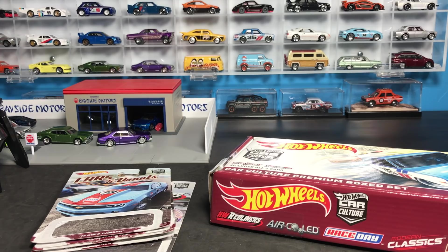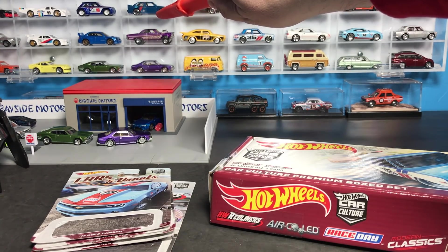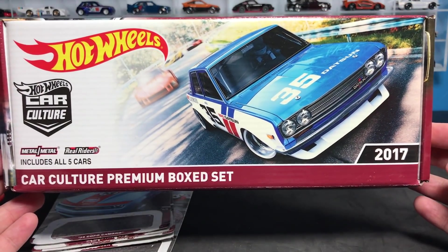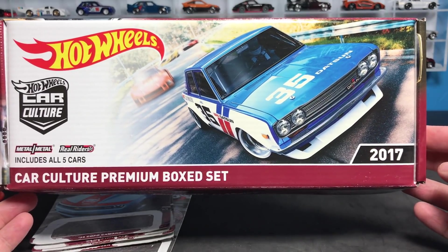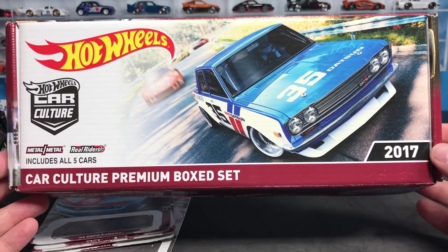Hello, everybody. I've been very excited to show you this video today. I've gotten a lot of questions the last few weeks about that second row of cars — from that purple cyclone gasser to that gulf-colored Camaro — what these models are, when they're coming out, and how you can get them. I finally get to answer that question today. It is the Car Culture Premium Box Set from Hot Wheels, selling on the Redline Club shortly. I don't have a specific date, but the video you're going to see is one of two previews I'm doing.